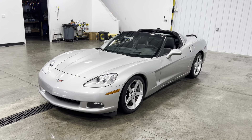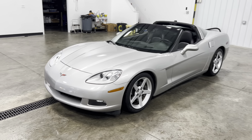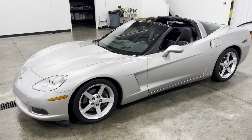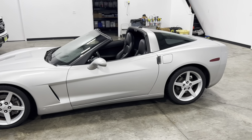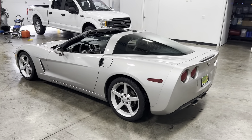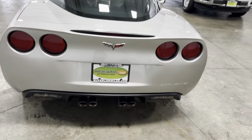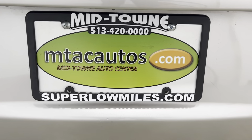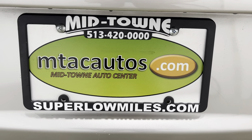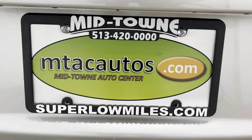If you have any questions about this vehicle, give us a call at 513-420-0000 or go to our website at mtacautos.com. We can give you all the photos taken of this vehicle, every angle imaginable. You can also fill out an application and get pre-approved for this vehicle or any other vehicles listed on our website. Once again, any questions, our number is 513-420-0000. Thank you so much for watching. Have a blessed day.